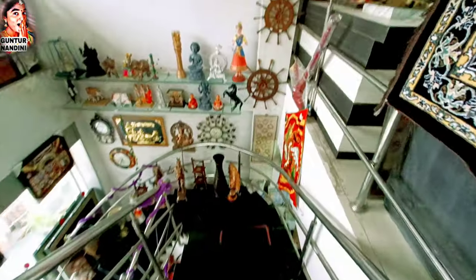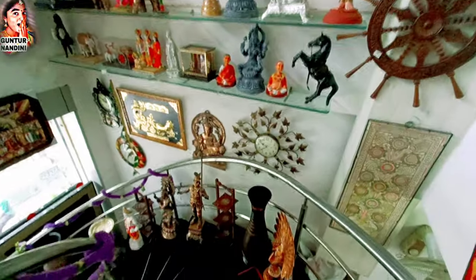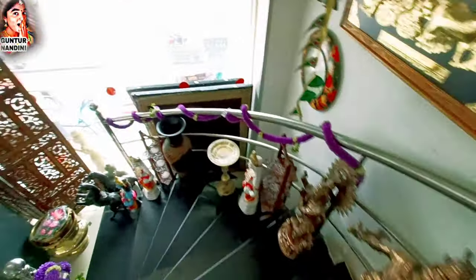This is our store view. Here is our store view — each and everything I explained, each part. Kondapalli bomma, next momentos. I will show the full store view.